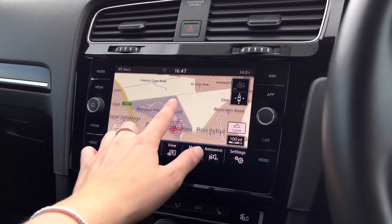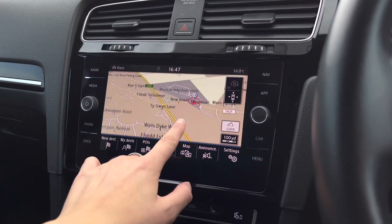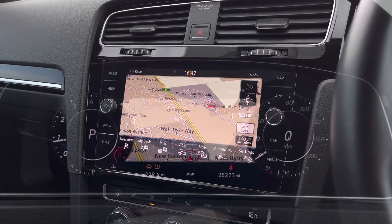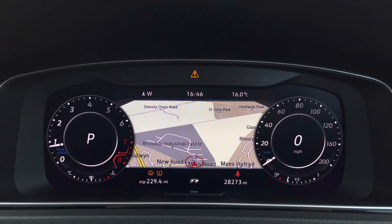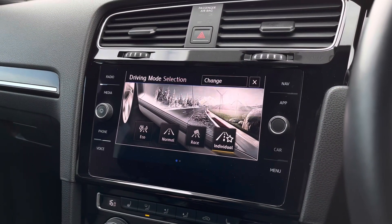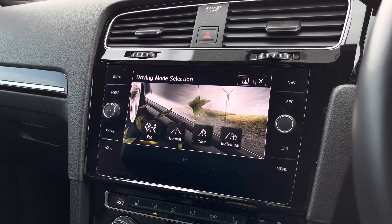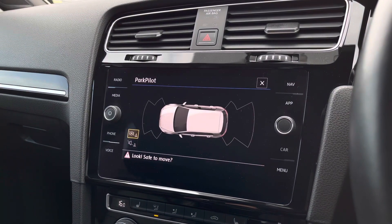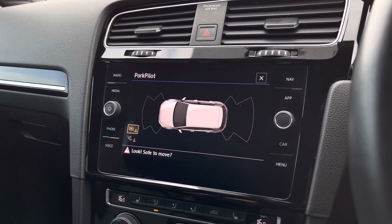You also have built-in satellite navigation with a 3D map to help you plan your routes — it's really detailed. You can also have the map displayed directly in front of you on your digital dash to help keep your focus on the road. You have driver mode selections so you can choose how you'd like your car to perform to enhance your driving experience. Another great feature is your front and rear parking sensors to support you with manoeuvring and parking in tight spaces.